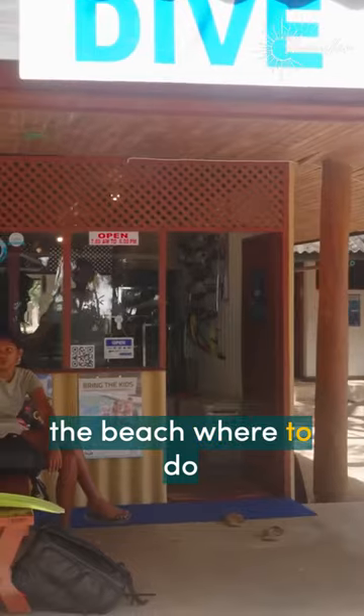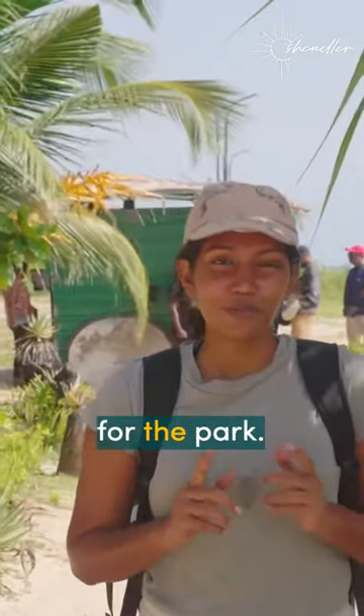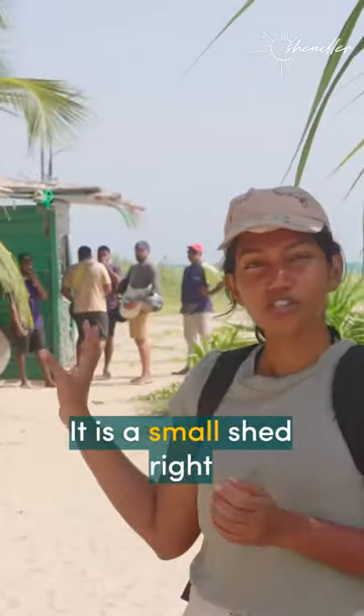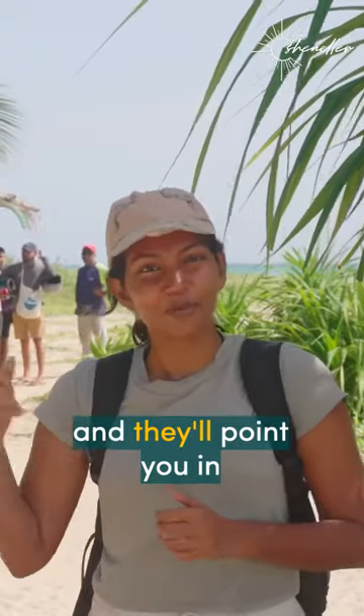And last but certainly not least, just like any other national park, you need to buy a ticket for the park. That also you can ask anyone — it is a small shed right opposite the island. Ask anybody on the beach where you can buy tickets and they'll point you in the right direction.